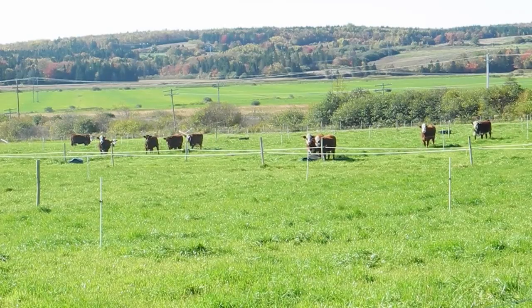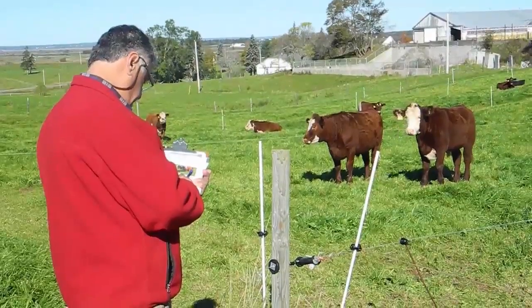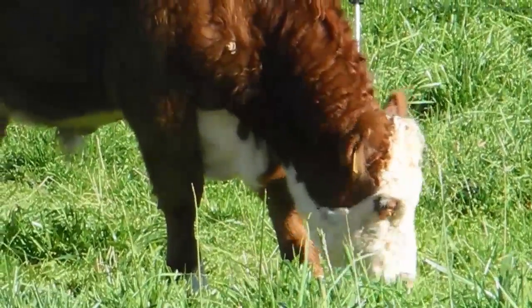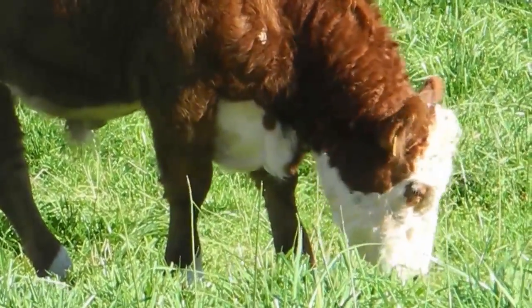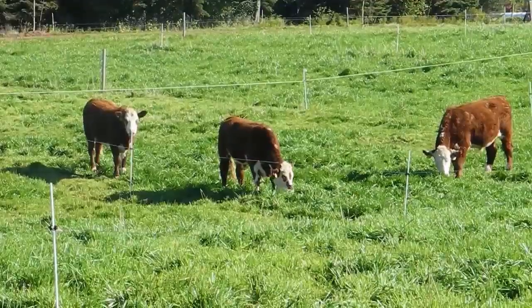Eastern Canada has vast tracts of farmland ideal for livestock grazing. Agriculture and Agri-Food Canada research scientist Joseph Papadopoulos is developing new grass and legume mixtures that can turn ordinary pastures into grassland that beef cattle can't wait to get at.